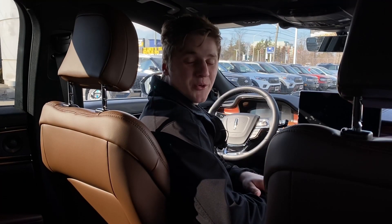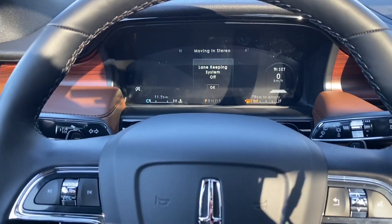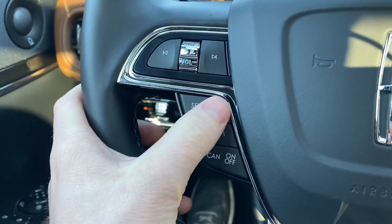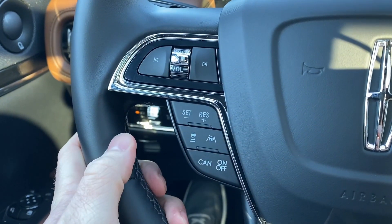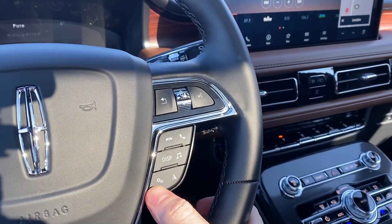I'm seated in heated and cooled leather seats that are power-adjustable. Here on the nice leather-wrapped steering wheel, it's heated all the way around. This Lincoln does come with paddle shifters, gear select, eight-speed transmission, and down here we also have cruise control options, lane-keeping assist, adaptive cruise control, phone buttons, music buttons, and navigation and settings.